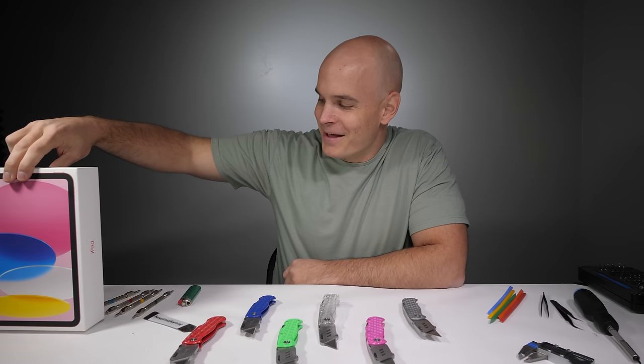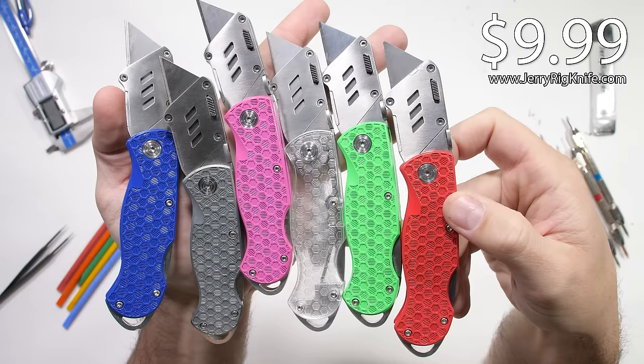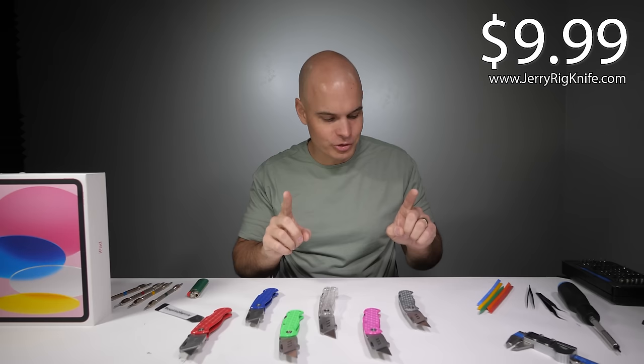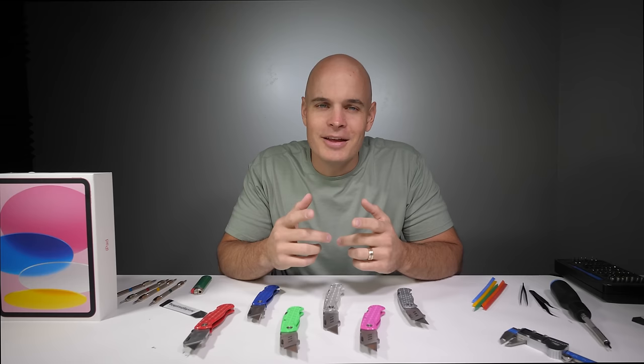Speaking of colorful and durable, I have a JerryRig knife sale going on that I'm probably going to regret later for just $9.99. USPS says the last day to order something and have it still arrive by Christmas is December 17th, so the clock is ticking. I think the first colors we're going to run out of are the metal and clear, so if you've been eyeing those, now is the time.